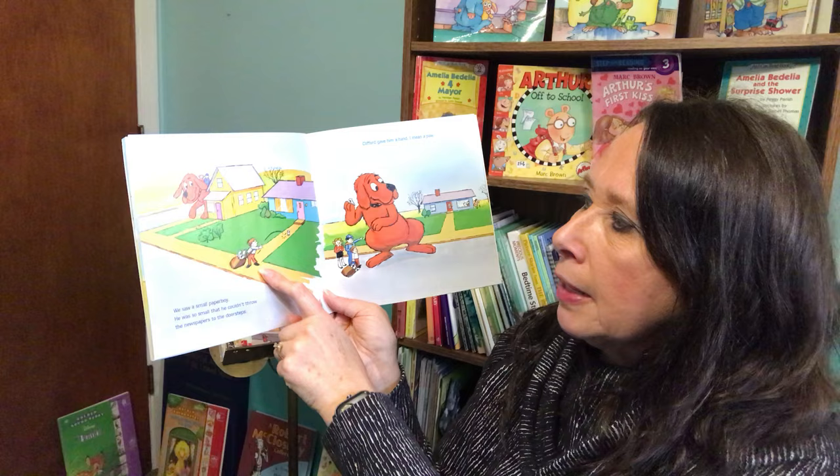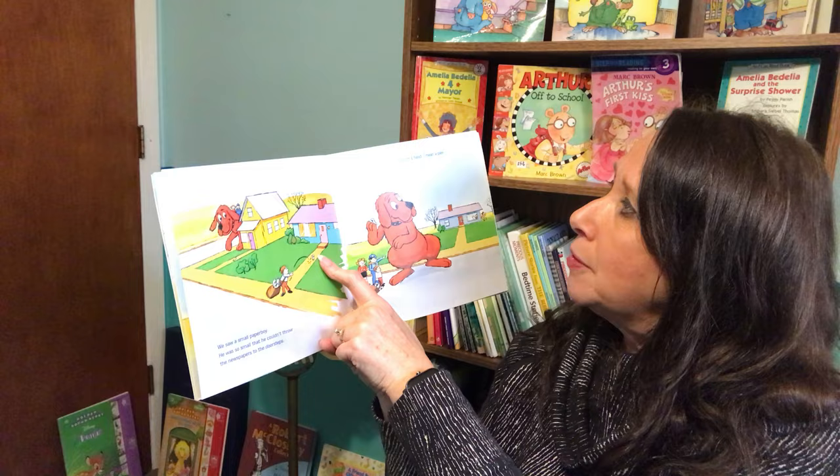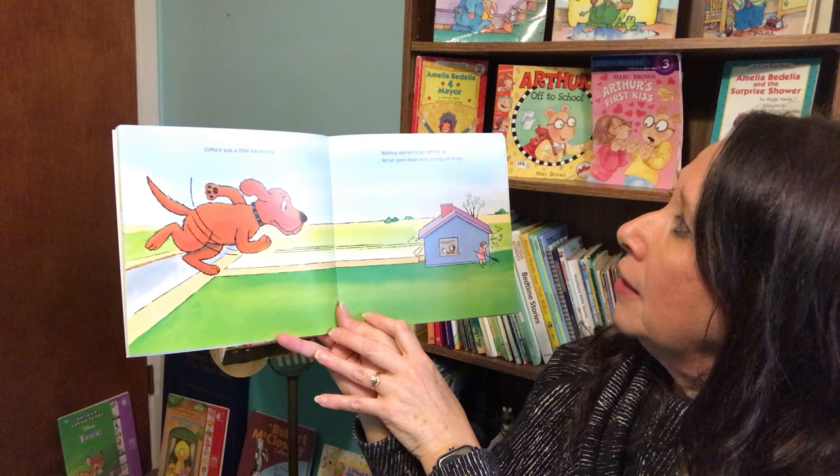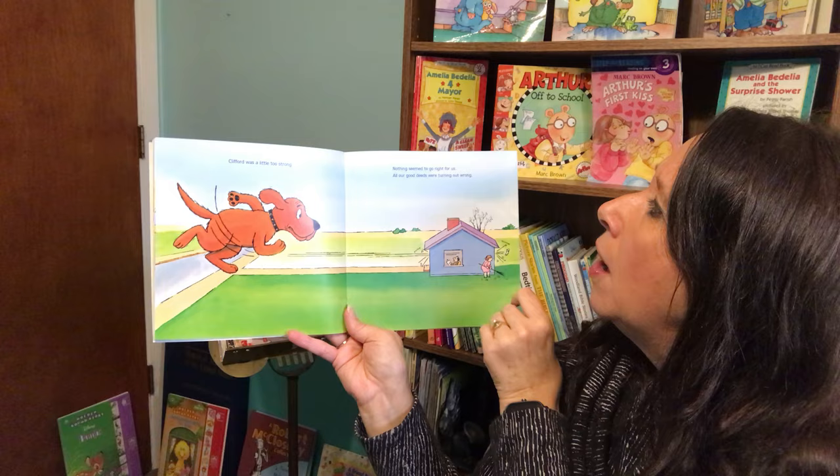We saw a small paper boy. He was so small that he couldn't throw the newspapers to the doorsteps. Clifford gave him a hand — I mean a paw. Clifford was a little too strong. Nothing seemed to go right for us. All our good deeds were turning out wrong.